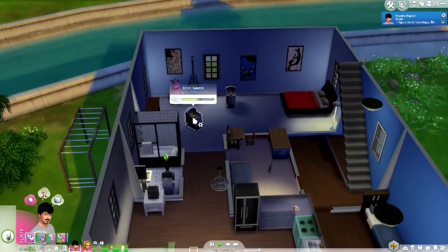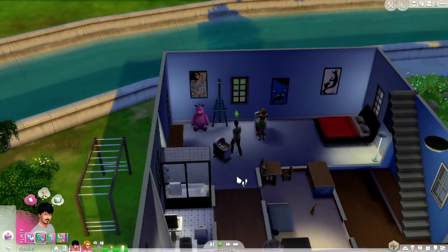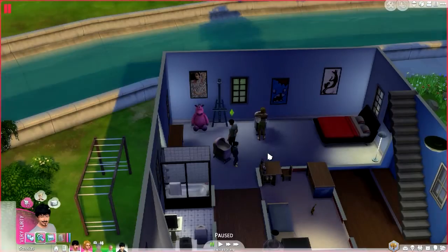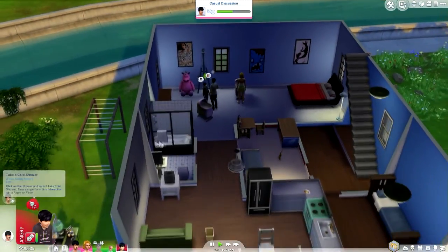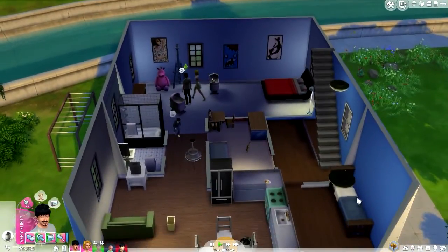Rory was born last episode so I'm gonna age him up. There's little Rory — 'Rambunctious Scamp', I like that! He's gonna be a good kid. In the meantime I need to practice my writing. Oh, he's angry — take a cold shower to cool down, kiddo.